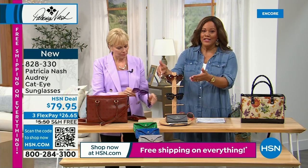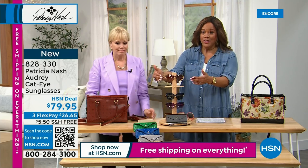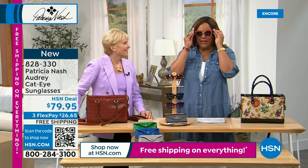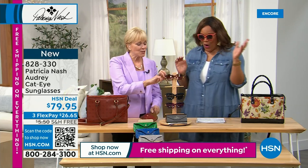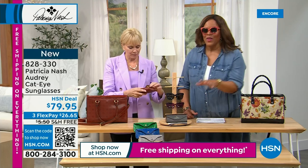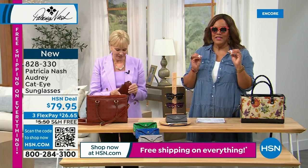It's also hand cut acetate, which is very expensive. Nice weight to it. You've got to get one — it is $26 and some change, and it fits in the sunglass case. So adorable. These sunglass cases are absolutely fantastic. Item 828-330. You don't have to spend $200 or $300 ever again — these are the same high-end designer sunglasses.